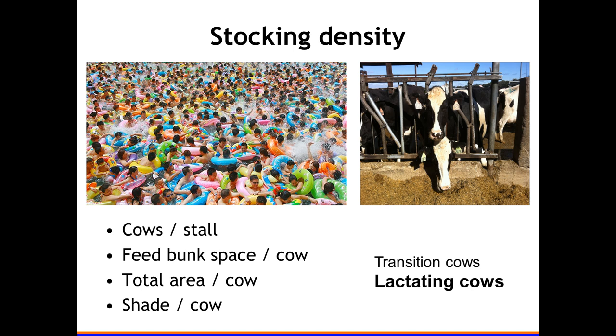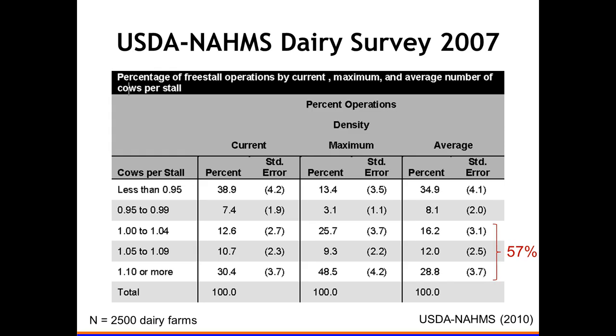All the literature I've read and all the experts I've talked to say: don't overstock transition cows. But for lactating cows, as I'll show, that may be slightly different. First, a little bit of statistics on overstocking.